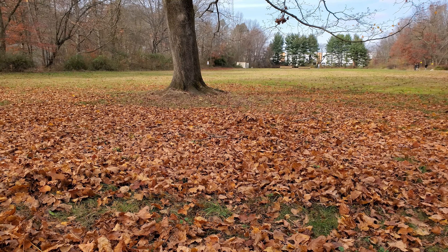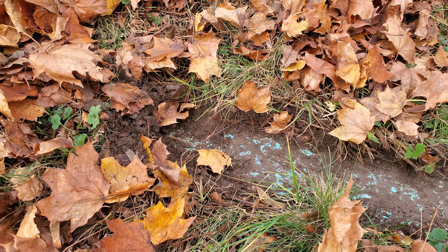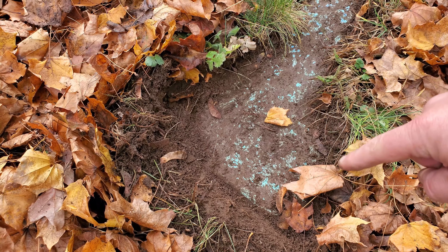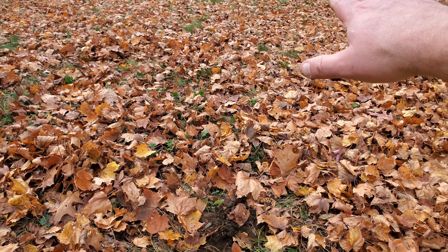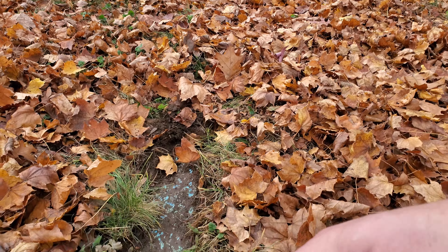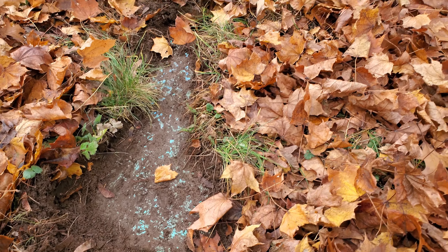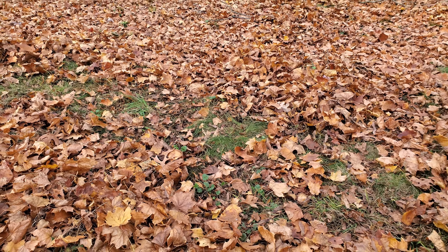I'm not going to lie, I was getting a little frustrated — I was kicking around leaves and I couldn't find it. But I finally found it. You can see this would have been like the edge of the pool, and the pool sat in here. You can see where that tree is — like I said, it's either on the edge of the pool or in the pool, because it's obviously still here.